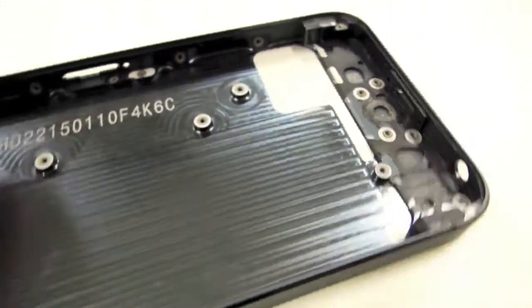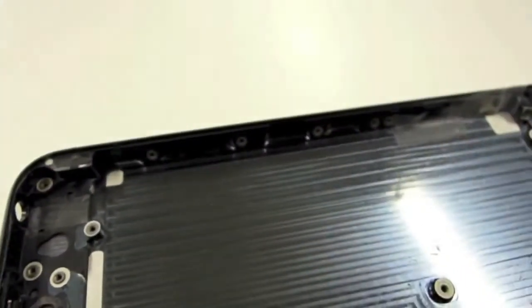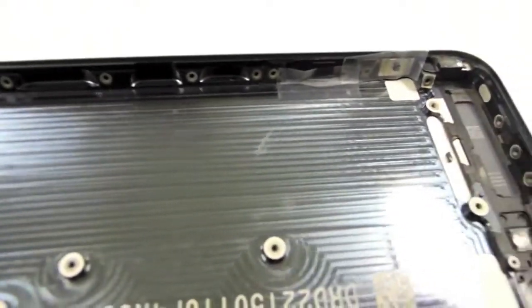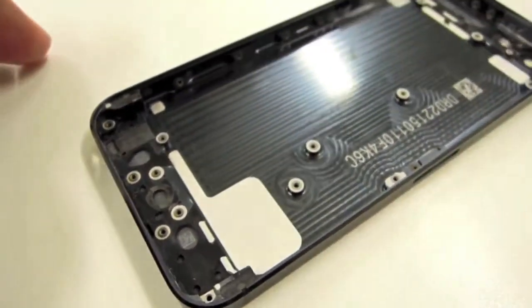Hey guys, what's up, it's me Adam. Here we have some video footage of the next generation iPhone, and there are lots of pictures of this kind of frame and body. These do seem pretty reliable.